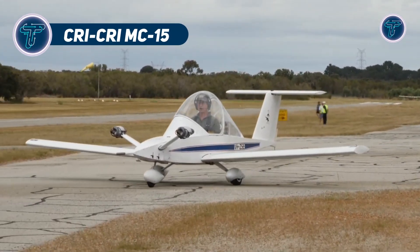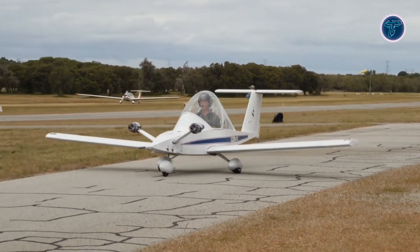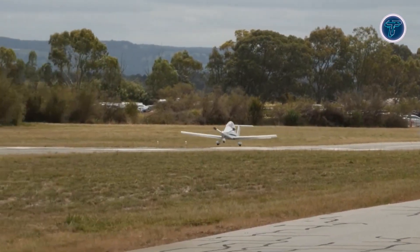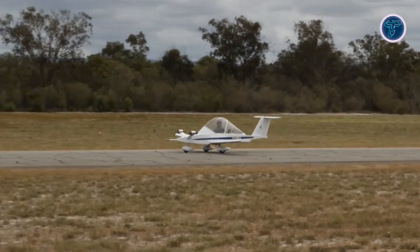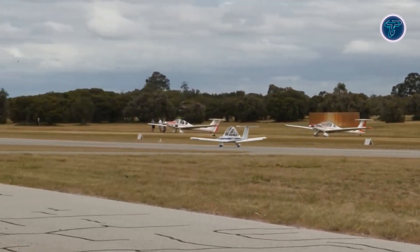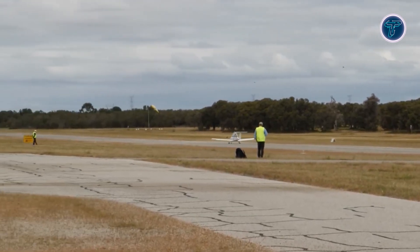The CryCree MC-15 is a masterpiece of miniature aviation, holding the title of the smallest twin-engine aircraft ever flown. Designed by French engineer Michel Colombin, this featherweight flier boasts a sleek aerodynamic frame that dances through the sky with agility. Its dual engines, mounted close to the centerline, ensure stability even if one fails, making it a dream for pilots seeking simplicity and thrill.